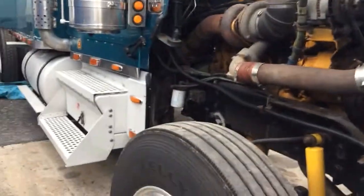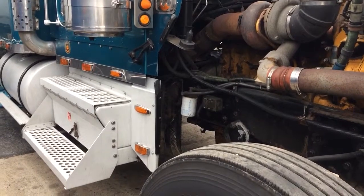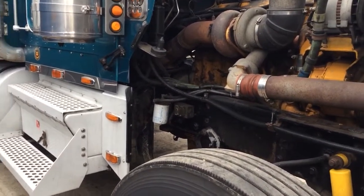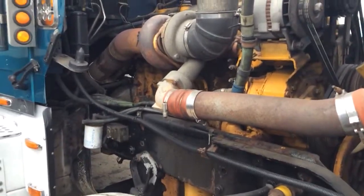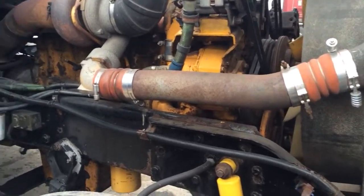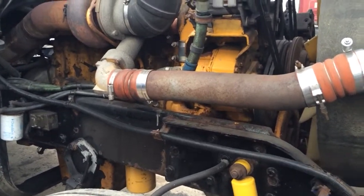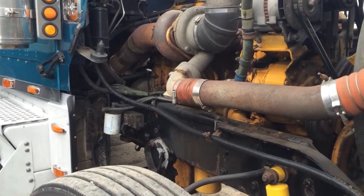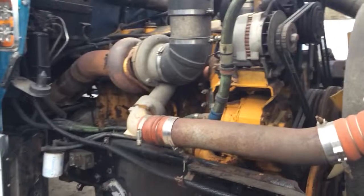Hey YouTube, I just want to make a video for somebody that's looking to finance their truck or even buy a truck — there's a difference between financing and buying, I'll make another video on that. Before getting into it, you need to know what it costs to replace parts, because that's going to be a big expense whether you make money, break even, or lose money.